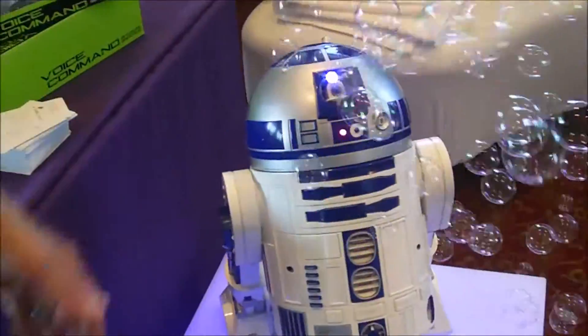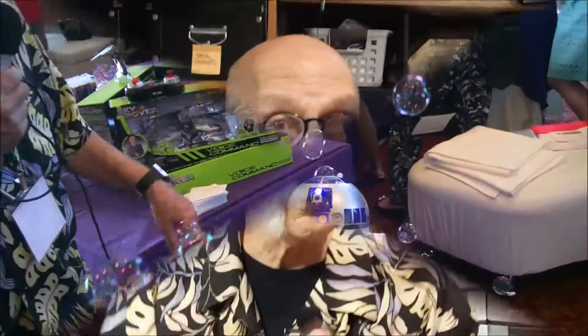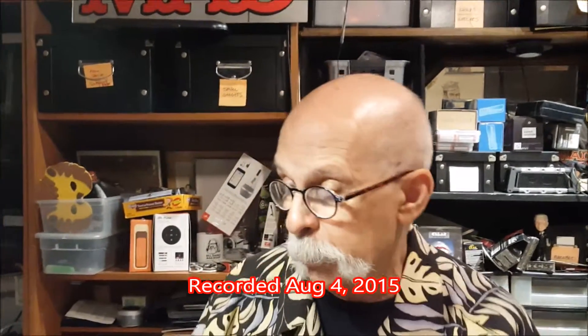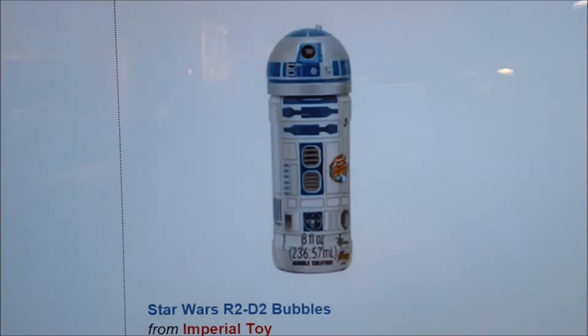I would just put him on the table, and when friends come in and ask what he does, just push that little button and he'll show you. So this is a little update — it's now the first week of August. I still don't find the R2-D2 bubbler on the web yet.